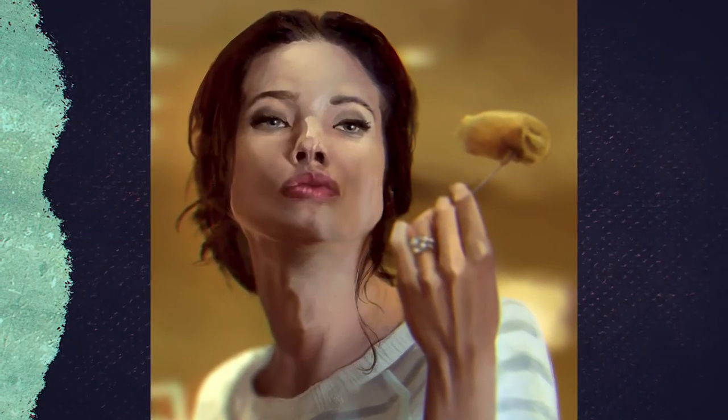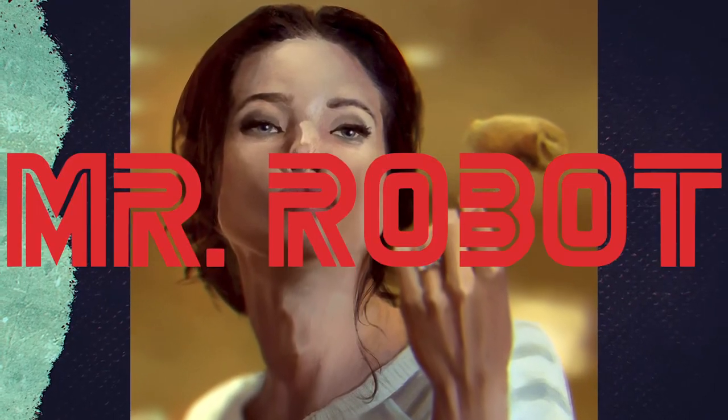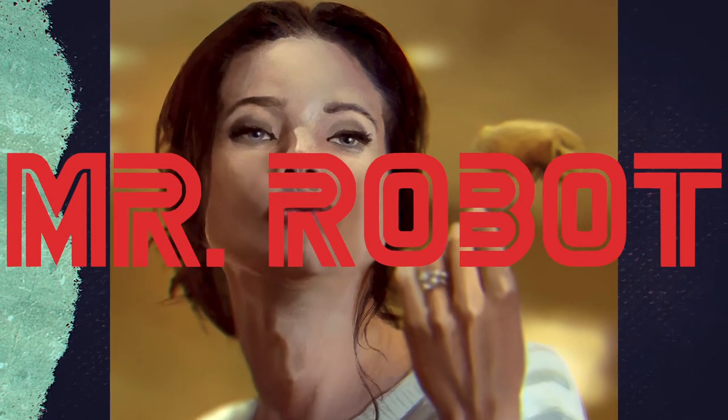What's up y'all, my name is Sean, welcome to Draw Every Day. Today we're going to be drawing the inimitable Stephanie Corneliusen as Joanna Wellick from Mr. Robot Season 1.